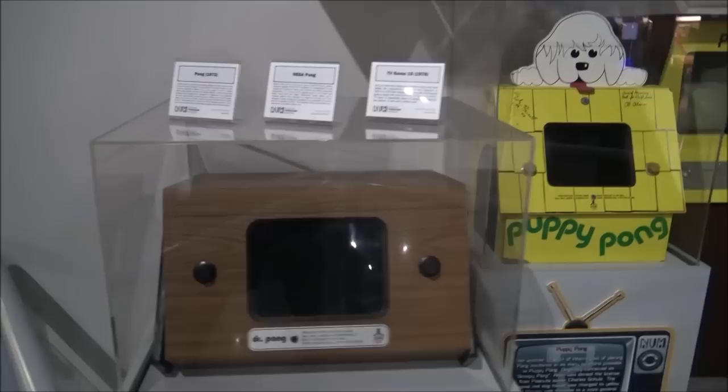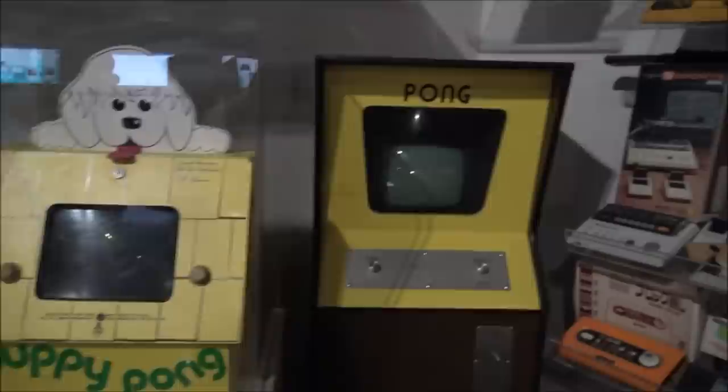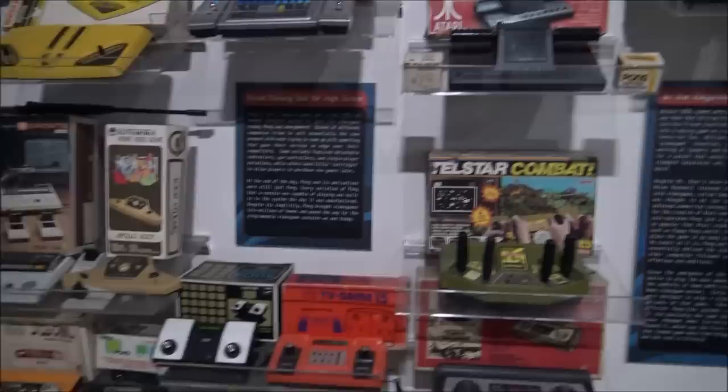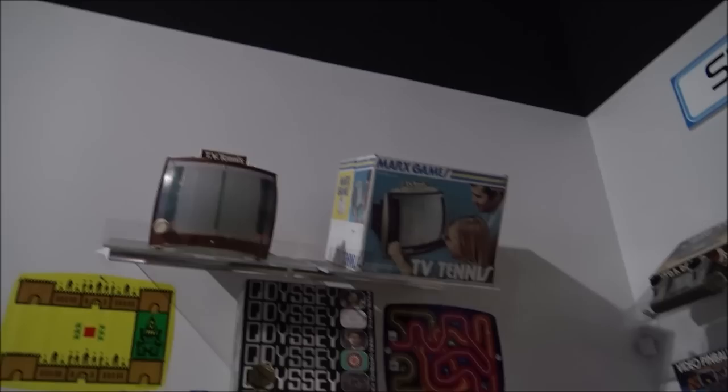Alright guys, we are inside and I'm already seeing some really awesome stuff here. Look at this old Dr. Pong, we've got Puppy Pong, and then one of the original arcades — oh wow, look at that! Just look at this, it's incredible. Look at all this man, this is so nostalgic. These were pretty much before my time but my dad was into these games.